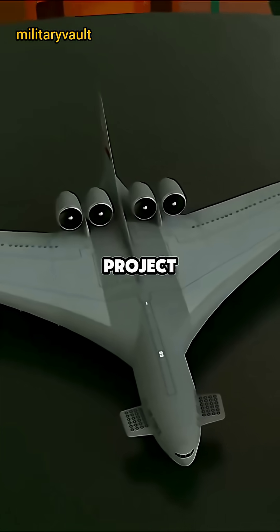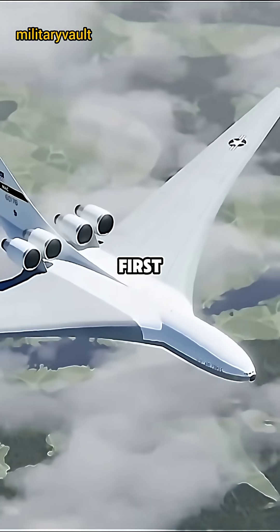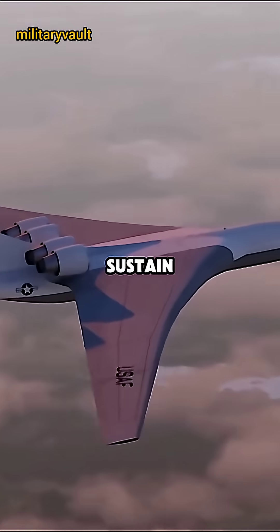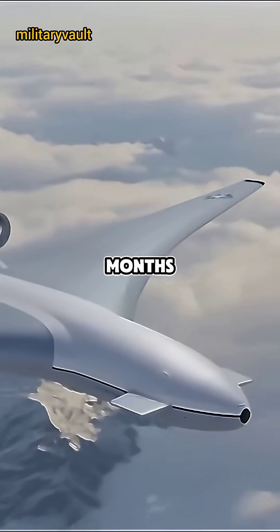But it never made it off the ground. The project hit two major problems. First, the sheer size of the aircraft made it incredibly difficult to build. Second, the technology to sustain a nuclear-powered aircraft for months didn't exist.